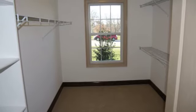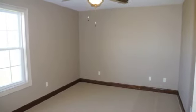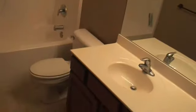This home has plenty of light coming into it. Bedroom number two. Between the second and third bedrooms, we have the Jack and Jill bathroom. Bedroom number three.